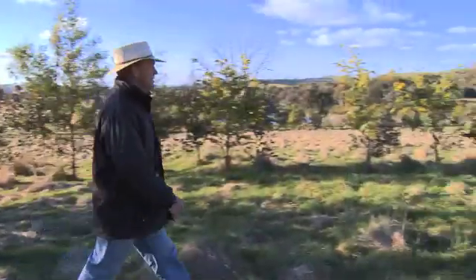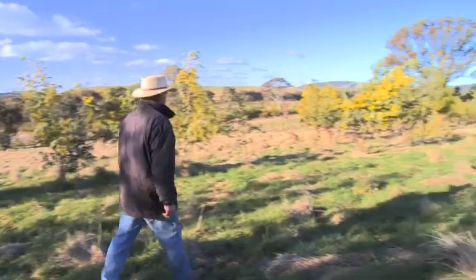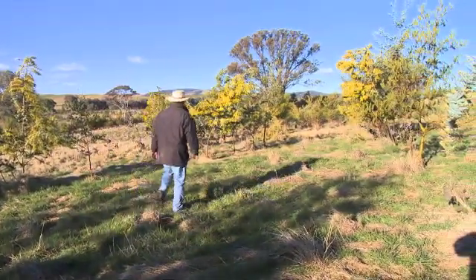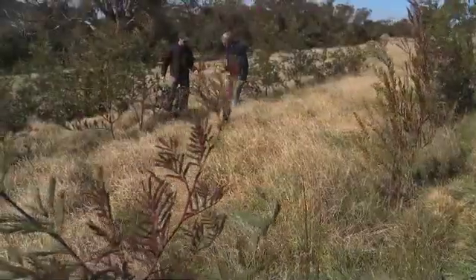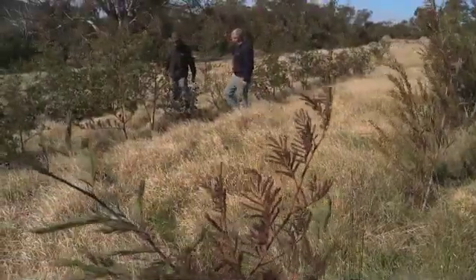The paddock that we chose is in some of our higher country, and when you get into the middle of winter and the winds are howling across there and you get a bit of rain, it is so cold up there. I've spent many a day there just thinking this is one of the coldest paddocks on earth. That's the beauty of it - the fact that they are windbreaks within the paddock.